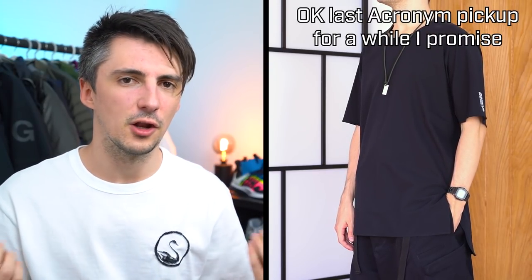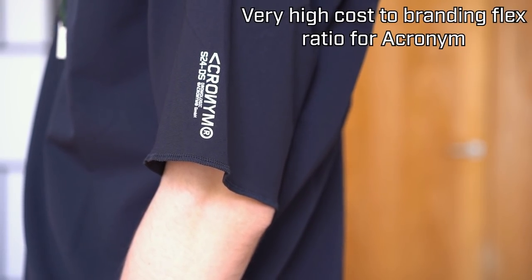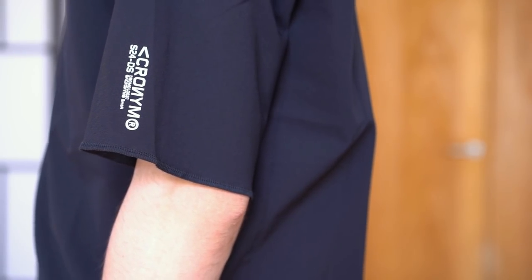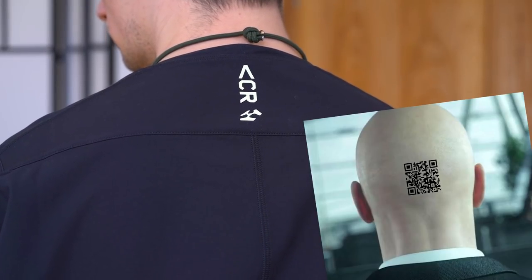Now it's time to take a look at some summer pickups and we're going to start off with a pretty big one — the Acronym S24A. This definitely falls into the staple piece category. What could be easier to wear than an oversized black t-shirt? You've got a couple of little details on here though, which is unusual for Acronym, generally a brand that doesn't have any external branding. You've got this little logo with kind of product designation on the left arm, and then you've got an Acronym logo to the back of the neck as well. Very Hitman Agent 47 vibes.